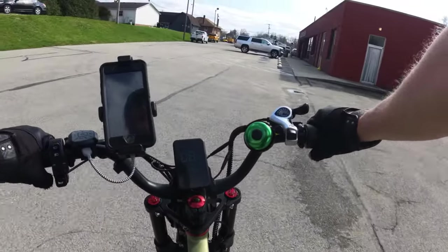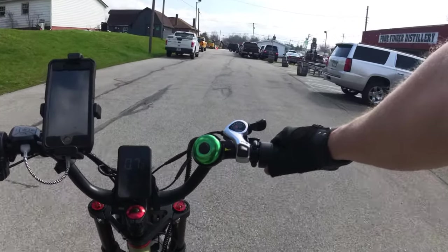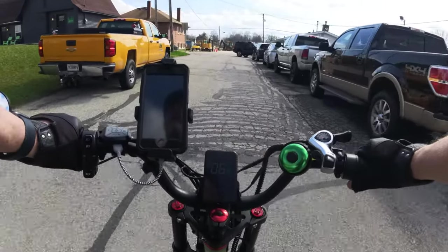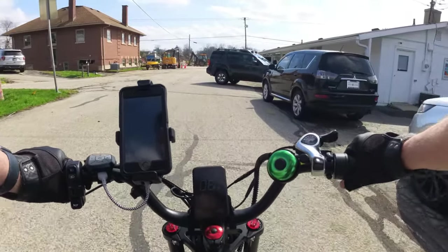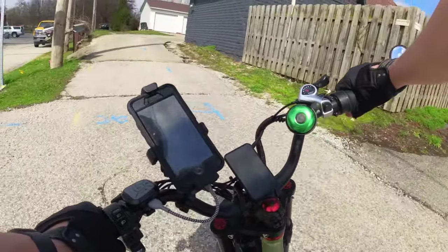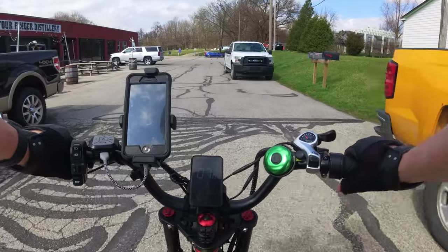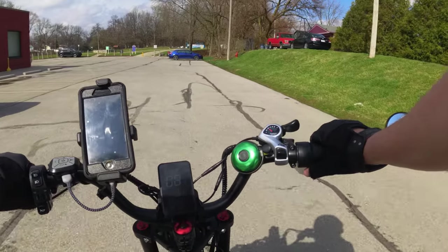I dropped Bongo off and now I'm going for a bit longer ride. It's still supposed to storm so I don't want to be out for very long. I'm not sure how much of the video was usable on that last bit because of the camera dropping. Hopefully it was good.